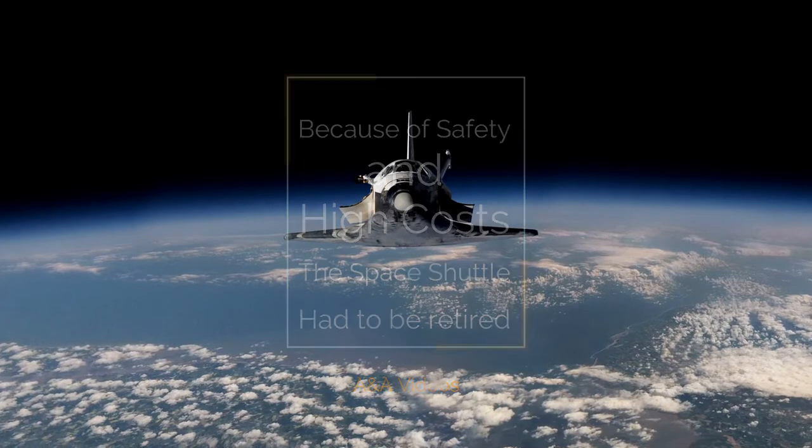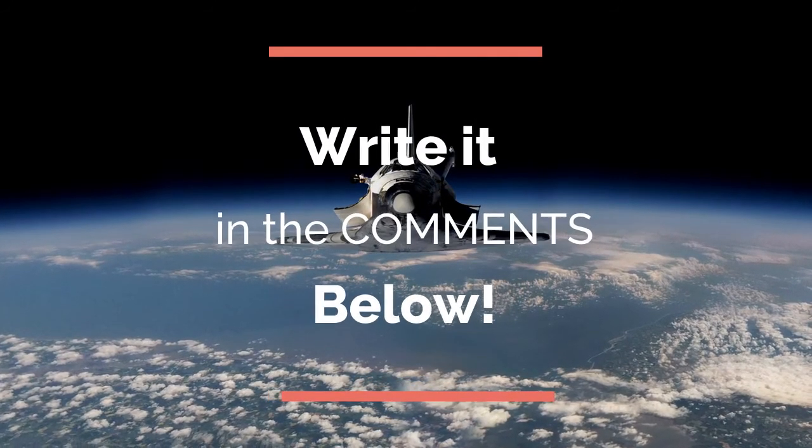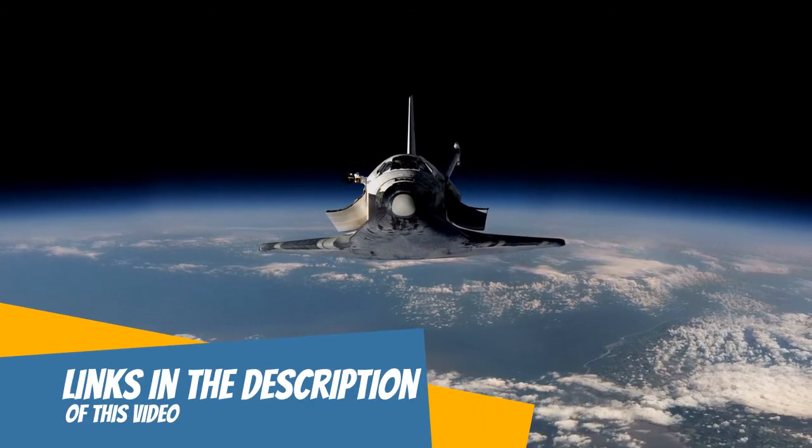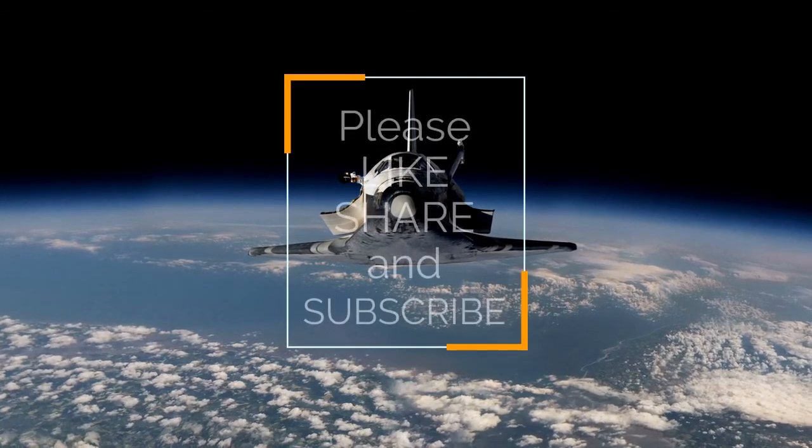Do you think the Space Shuttle should have been kept in service? Also, if you would like to know why you would never see sharks in any aquarium in the world, you can click on the second link in the description. Thank you for watching.